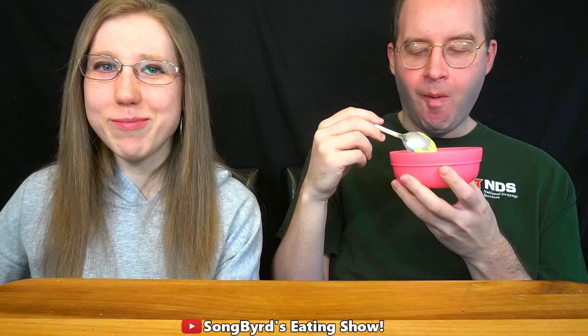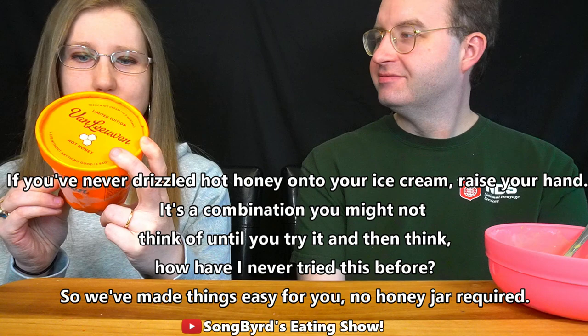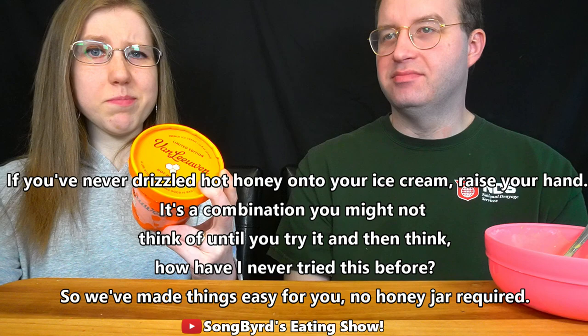This next one we're going to try is called Hot Honey. Nothing makes us happier than this hot honey ice cream. If you've never drizzled hot honey onto your ice cream, raise your hand. What is hot honey? I think it's kind of spicy honey. It's a combination you might not think of until you try it — and then wonder how you've never tried it before. No honey jar required. Let's try it!